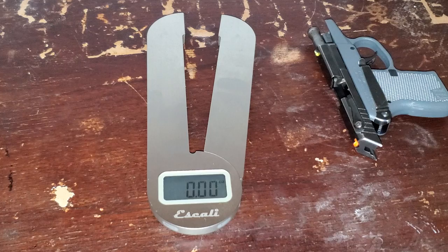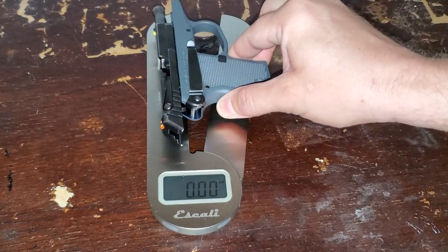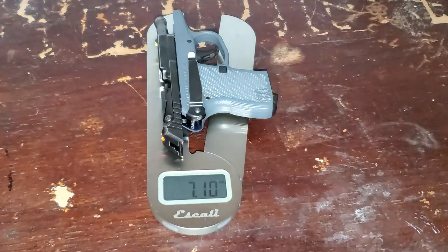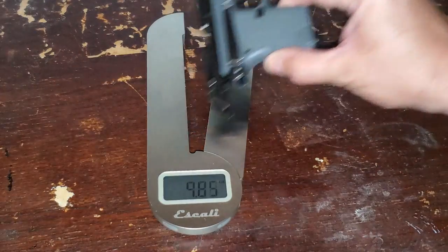I think the best and simplest thing to do is show you some direct comparisons. First thing I'm going to do is lay this guy on my kitchen scale — it's empty as I just showed you — and we're coming in at 7.1 ounces.